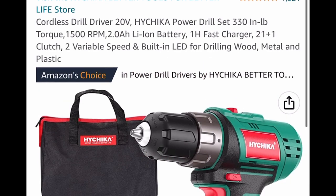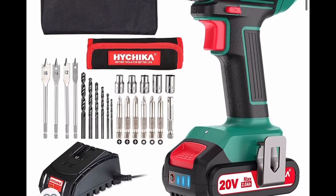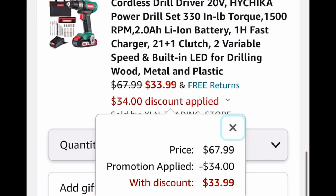Here we have a cordless drill driver. Great reviews, and this is an entire set with a fast-charging battery. Listed for $67.99 — go ahead and put in a code and drop it down to $33.99.